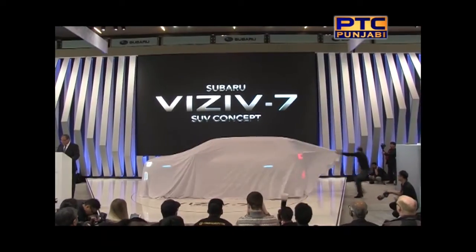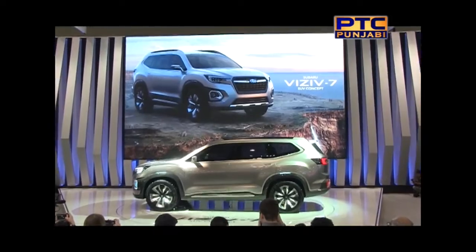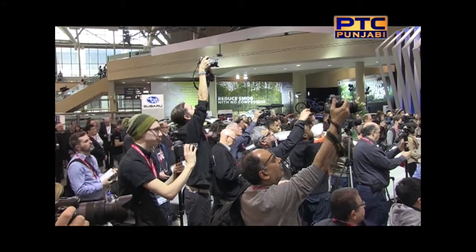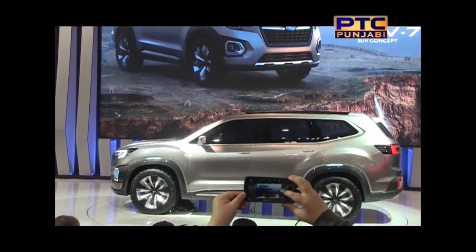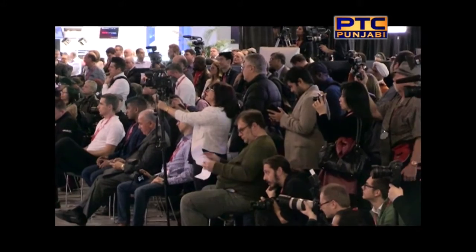Ladies and gentlemen, we'll introduce to you the Subaru VIZIV 7 SUV concept. With a name derived from vision for innovation, the VIZIV 7 is a concept vehicle that embodies the spirit of Subaru's future, especially around how big a future SUV from Subaru can be. Subaru knows that customers in this segment want a bigger vehicle. The VIZIV 7 SUV concept shows how an all-new midsize SUV can express Subaru's core values for safety, dependability, capability for outdoor activities, and a forward-looking attitude. With three-row seating and Subaru's dynamic and solid exterior design philosophy, the VIZIV 7 SUV concept shows the size of the all-new SUV that will be introduced in the 2018 calendar year.